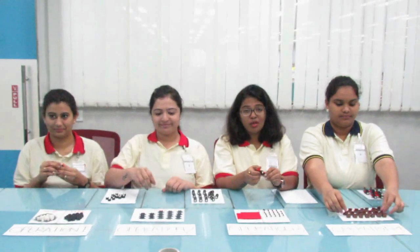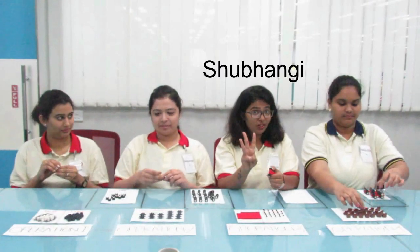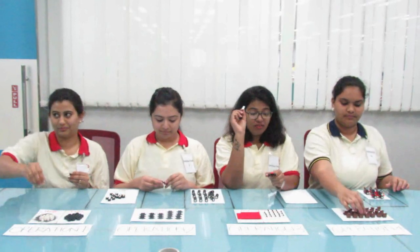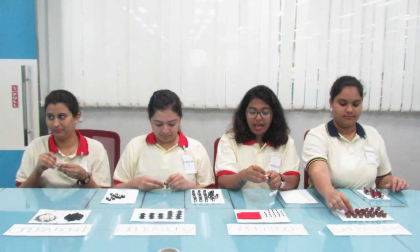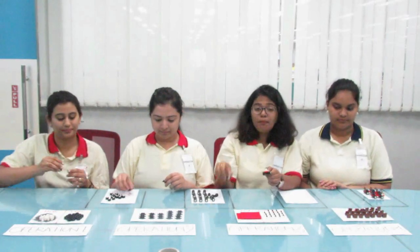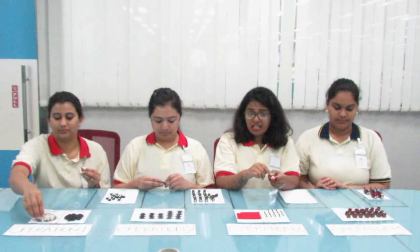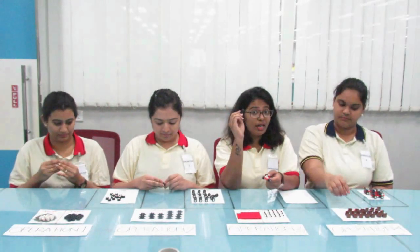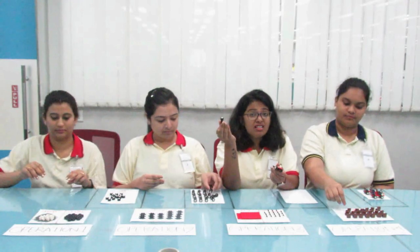Hi, I am Shubhangi. I am operator 3. My work is to attach the steering wheel to the chassis and also to attach 2 axles to the chassis. Attaching the steering wheel takes only 3 seconds, but attaching the 2 axles takes 15 seconds.